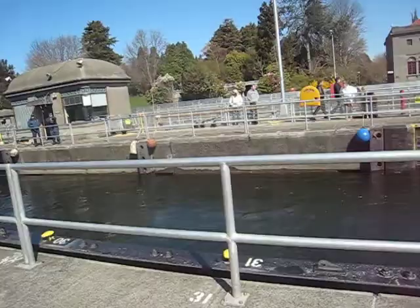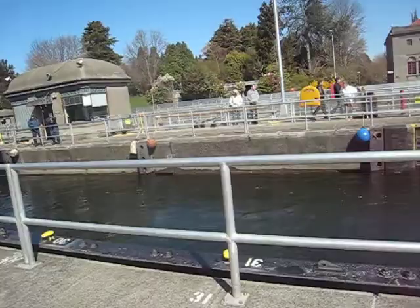Have the other side closed now? I let them in that side, and then they go through it, and then I have to raise the water, and then I let them out this side. That's how that works.